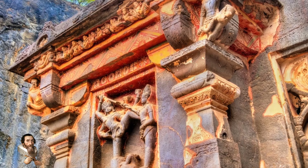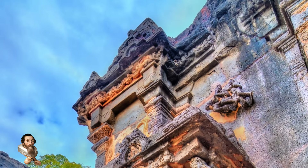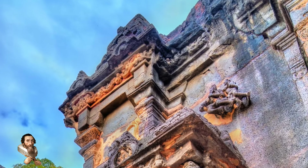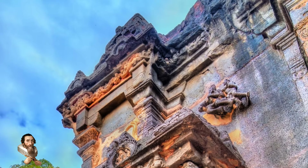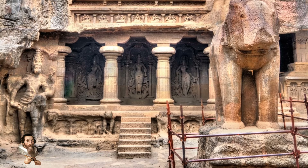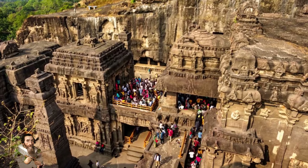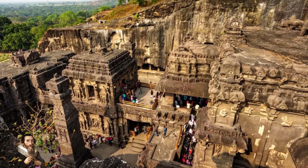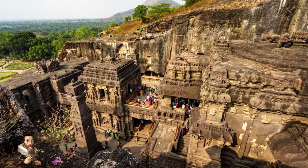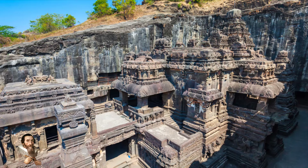This temple was believed to have been commissioned by the Rashtrakuta king Krishna I around the 8th century. It is estimated that over 200,000 tons of rock were removed during its construction. The rock was likely transported to nearby areas, although the exact location remains unknown. The sheer volume of rock removed and the precision required highlights the advanced engineering skills of this period.